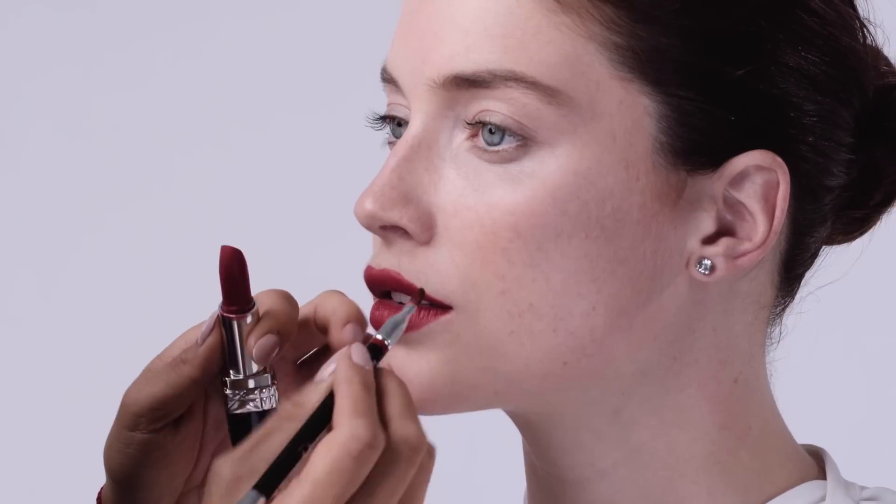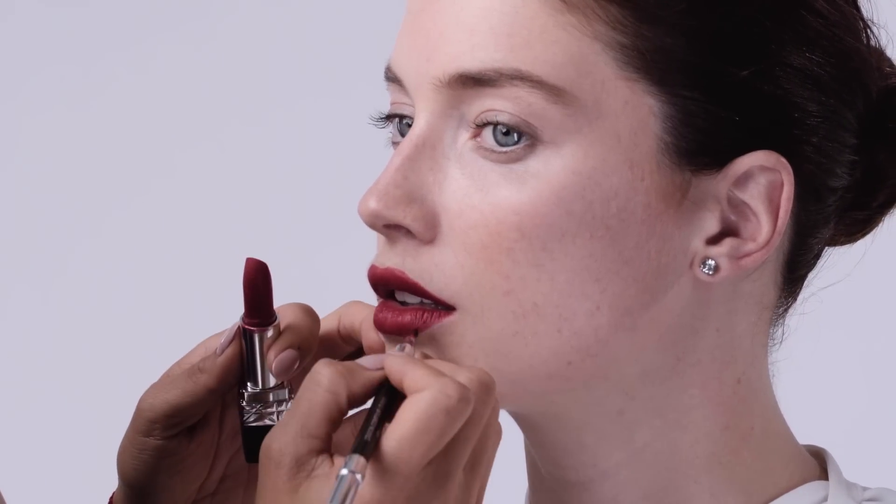Next I'm going to use the Rouge Dior Couture Color Lipsticks — these are brand new, they come in 50 amazing feel-good shades. What's also great about these lip contour pencils is they've got a great lip brush on the end, which I'm going to use to apply her lipstick.